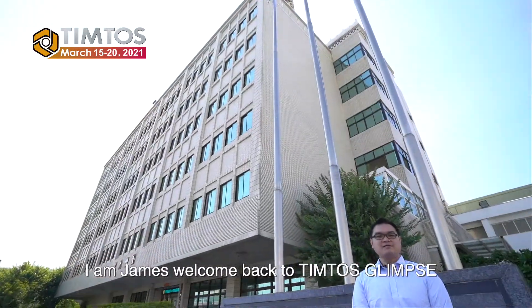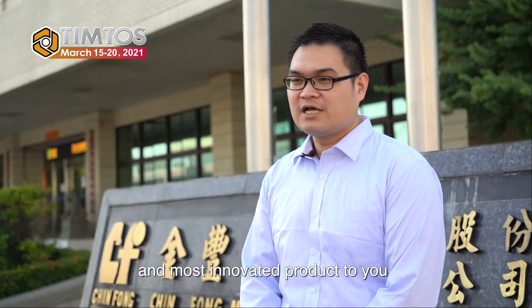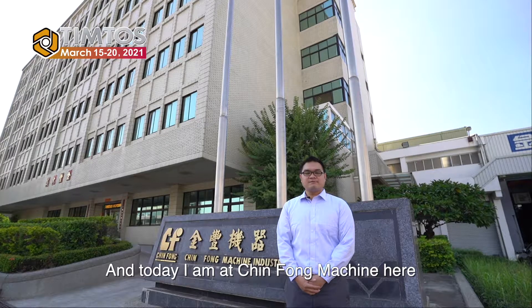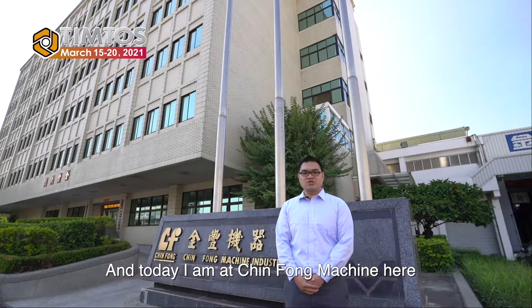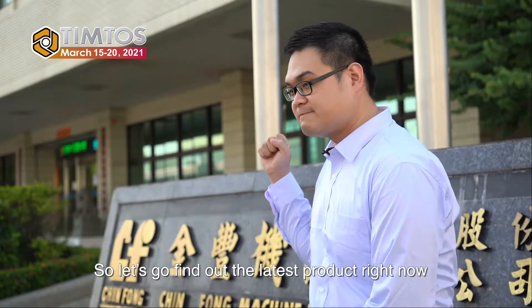Hi everyone, I'm James. Welcome back to Tinto's Glimpse. In this series we will present to you EZIPTER's latest and most innovative products. Today I am at Tinto's machine here. So let's go find out the latest product right now.